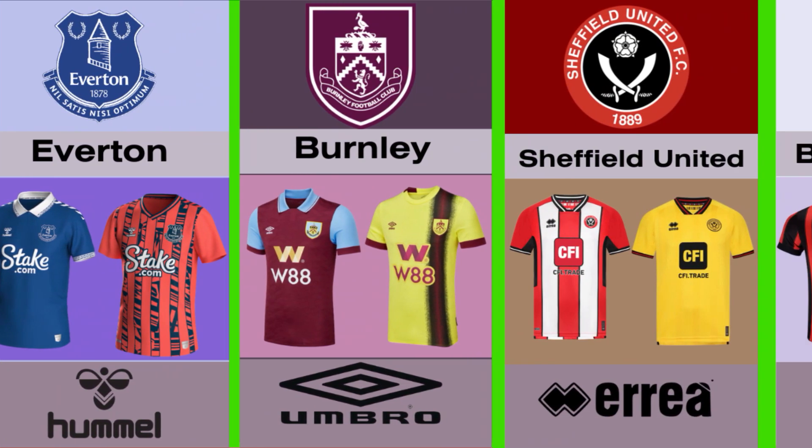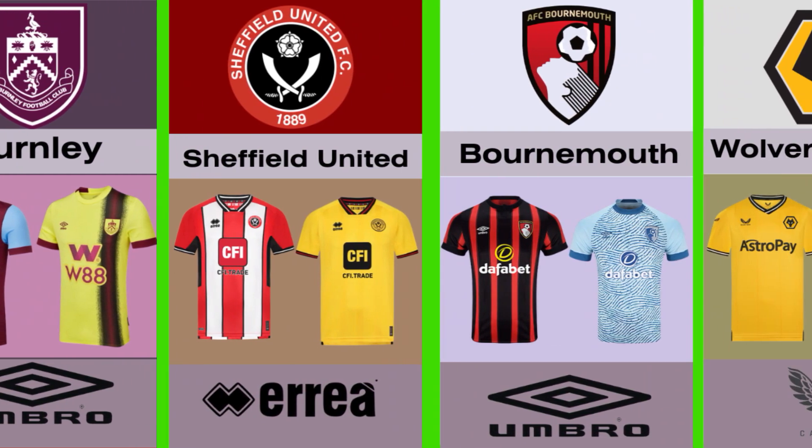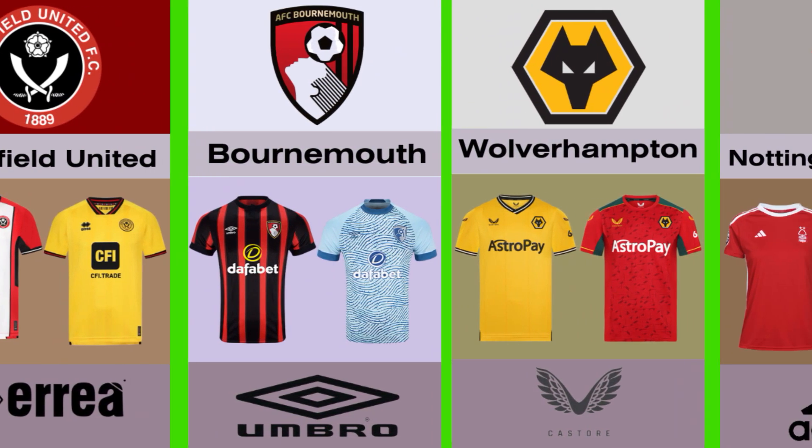Number four, Sheffield United and Errea is their brand. Number five, Bournemouth and Umbro is their brand. Number six, Wolves and Castore is their brand.